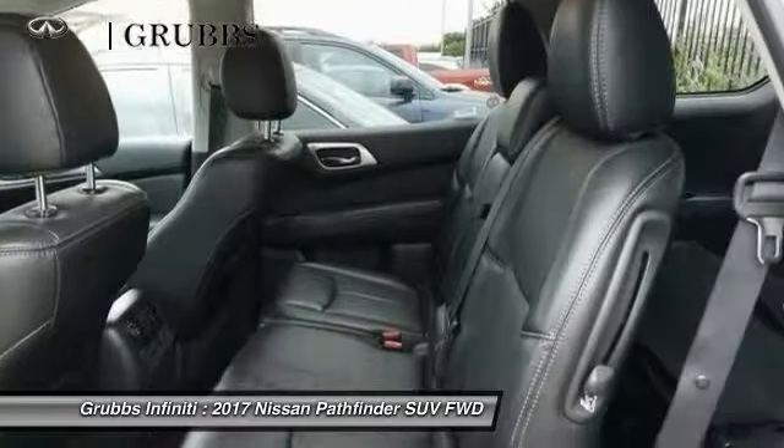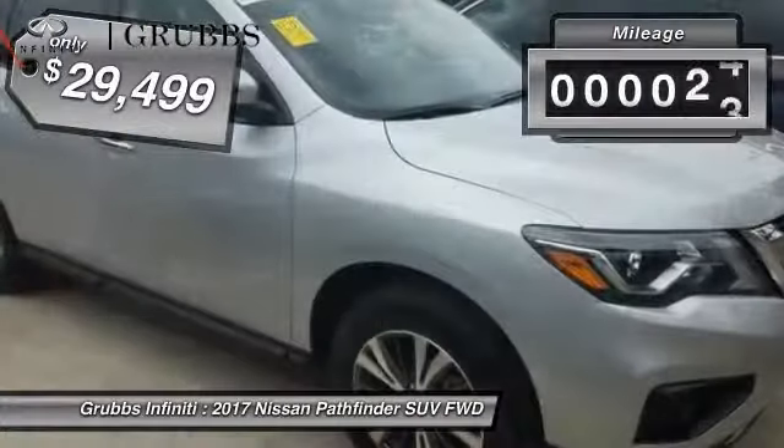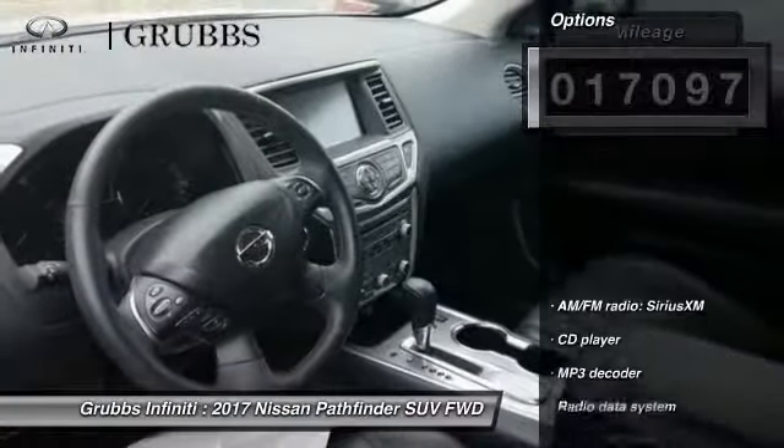This SUV appeals to both truck lovers and car lovers and is priced below $30,000. This vehicle has less than 20,000 miles. Here are some of this vehicle's great options.